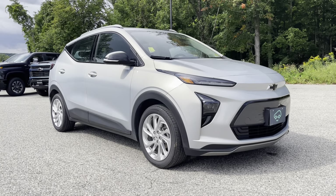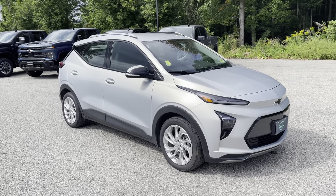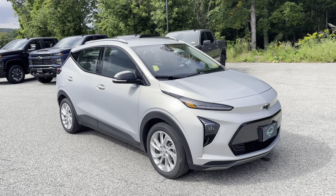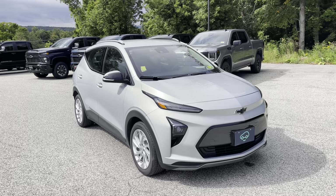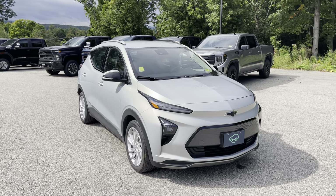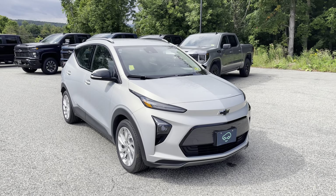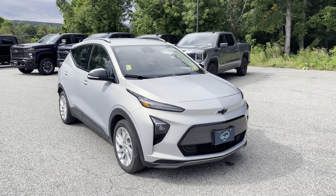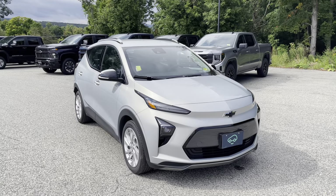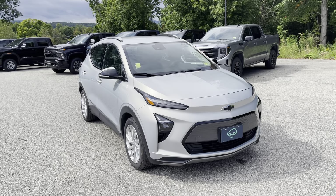Thank you for your interest in this 2023 Chevrolet Bolt EUV. This is the LT with the Driver Confidence Package — that's the full safety package. This is a CarBravo certified vehicle, as you can see by the license plate in the front. That means it went through a 130-some point checklist in our service center to earn that certification. What comes along with that? Six months, 6,000 miles on the bumper-to-bumper warranty, on top of everything remaining on the original factory bumper-to-bumper warranty. And there is remaining factory warranty on there. You also have the remainder of the eight-year, 100,000-mile battery warranty.